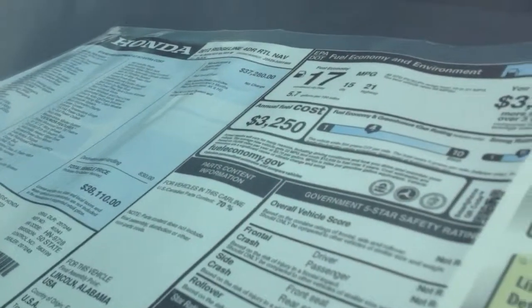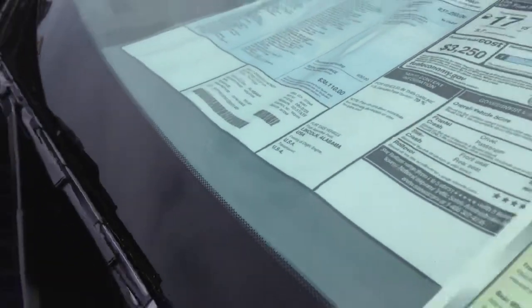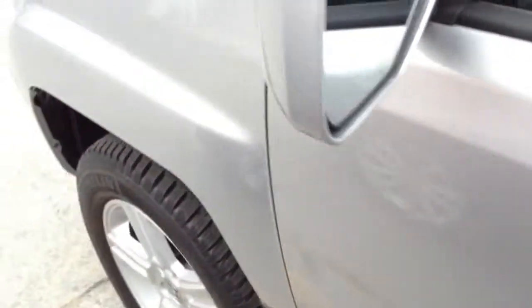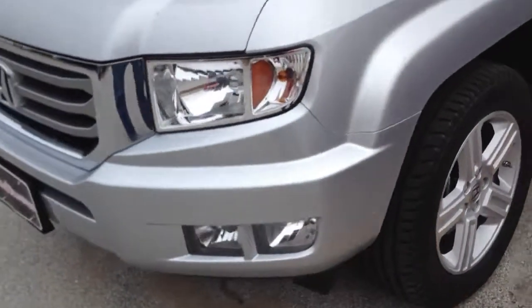We're going to go ahead and say it is four-wheel drive, but I don't know. I bet the back tells. This one's in — what color is this? Alabaster silver metallic. It looks really nice, actually. I'm not much of a silver person, but this silver looks very nice.